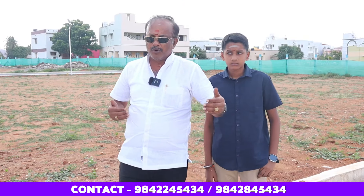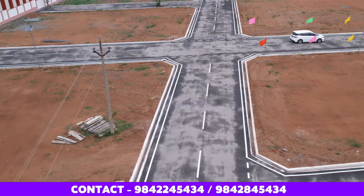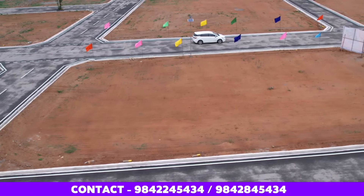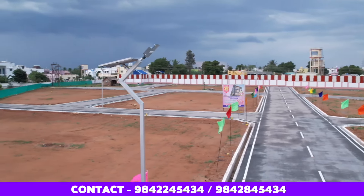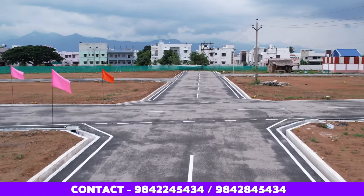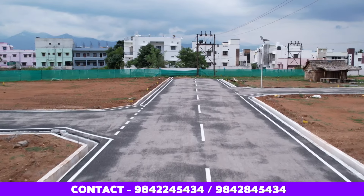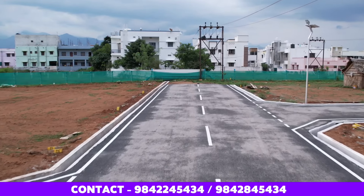You can access the sites from edge to edge. There are double-sided drainage facilities. EB electricity connections are already in place. Solar lights are installed, and there is a 30,000-liter water tank. Water connections are provided on every site.